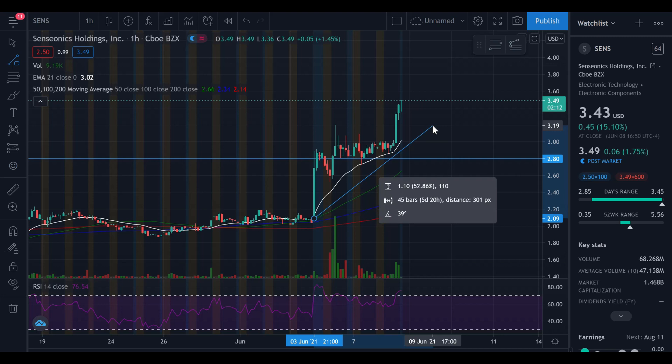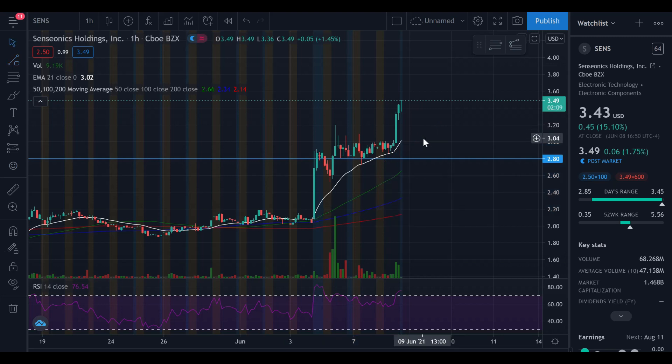Sensonics is doing great things — the fundamentals are great for the company. They are making a CGM for Type 1 diabetics, and there are a lot of Type 1 diabetics out there. Their device is absolutely brilliant — an 180-day sensor compared to the 14-day sensors that competitors are making is a game changer. They've also partnered with a company that specializes in selling the device in America and Europe, so this is a growing company.